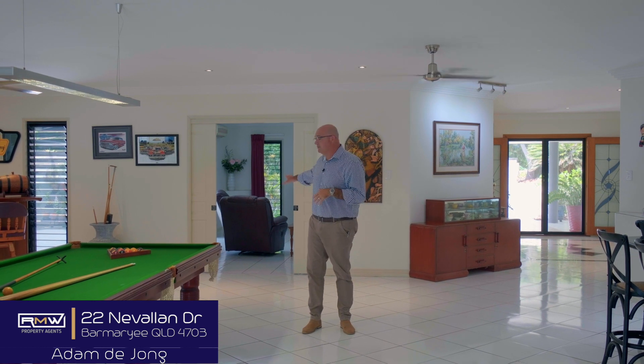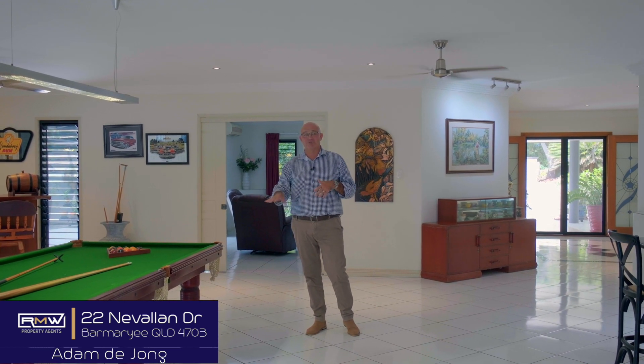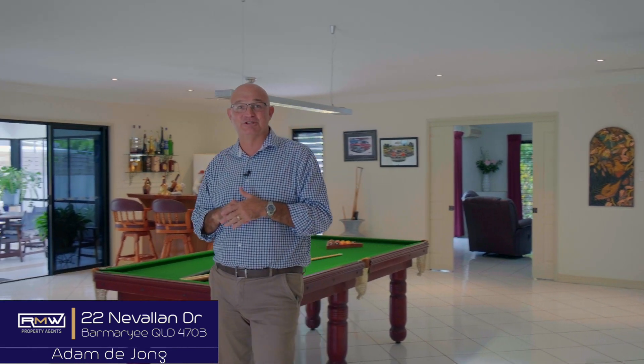It all comes out to this open plan living space. If you've got a big family or lots of visitors, that end of the house has got two bedrooms, the bathroom, and its own separate media room. Behind me, another media room. Over here we've got the laundry and another bathroom. The house is fully air conditioned and as you can see, huge breakout spaces.